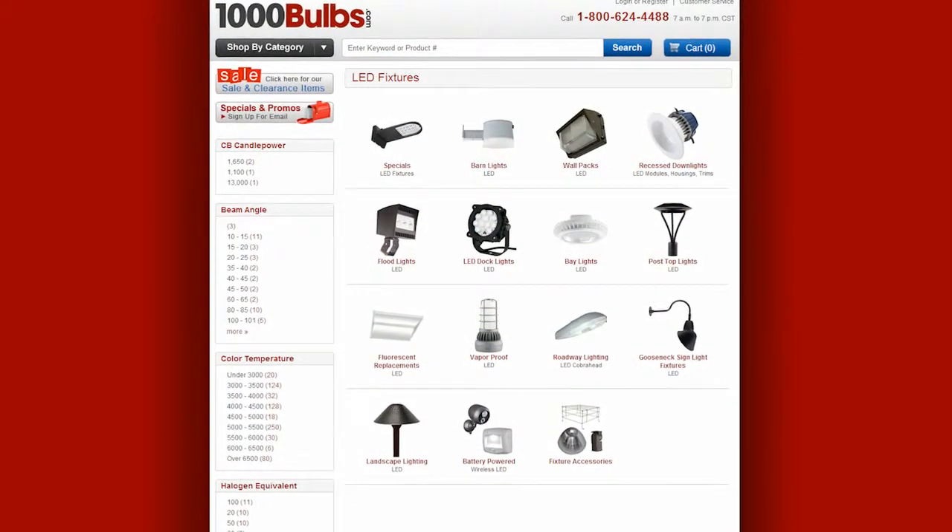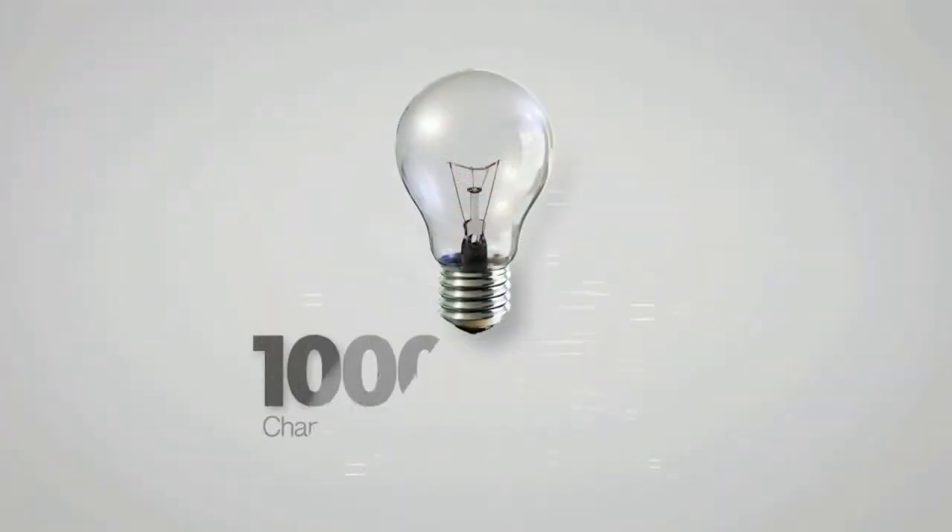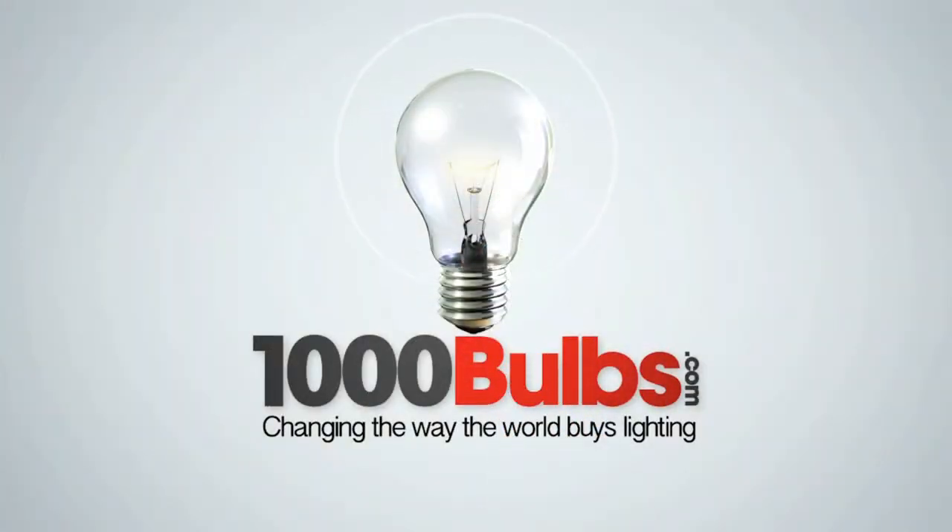Be sure to visit 1000bulbs.com for all your lighting needs. Thanks for watching and have a great day. 1000bulbs.com, changing the way the world buys lighting.